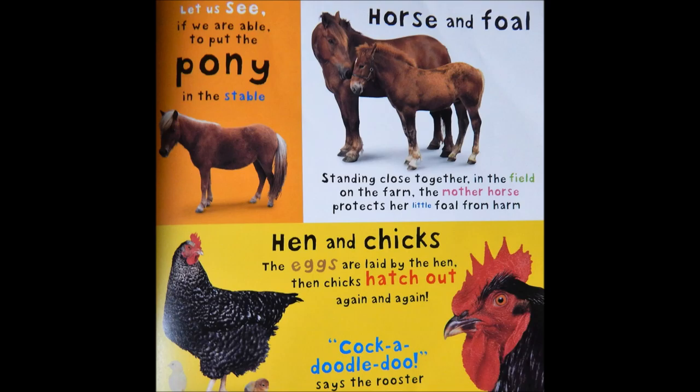Hen and chicks. The eggs are laid by the hen. Then chicks hatch out again and again. Cock-a-doodle-doo, says the rooster.